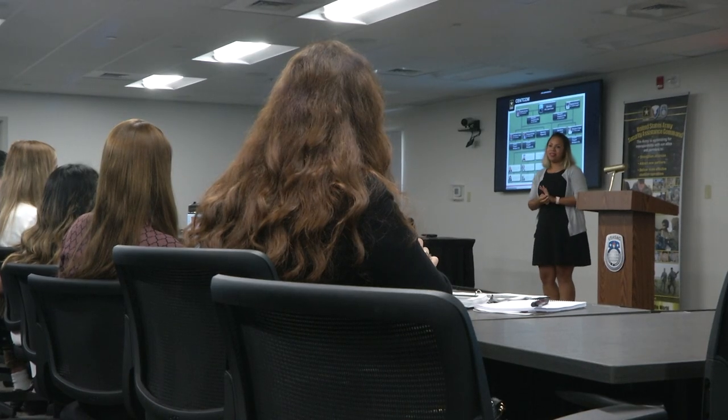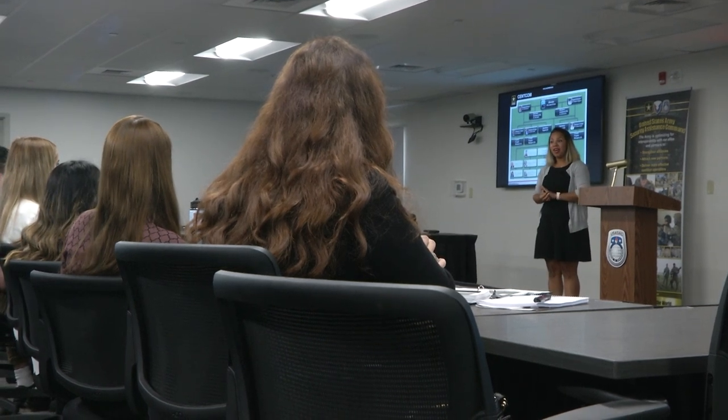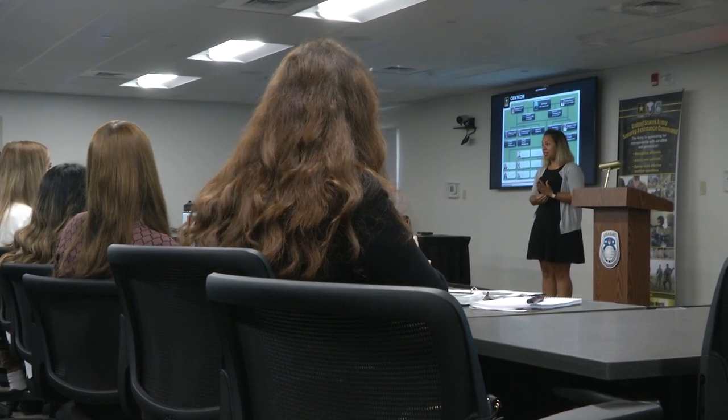It is our duty to create a good impression. We want to develop them, train them, and keep them here for a long time, moving them up the ranks as far as their abilities and the needs of USASAC will allow.